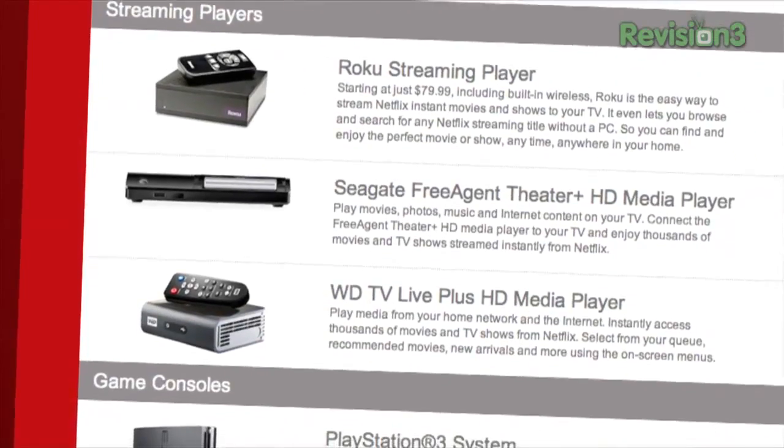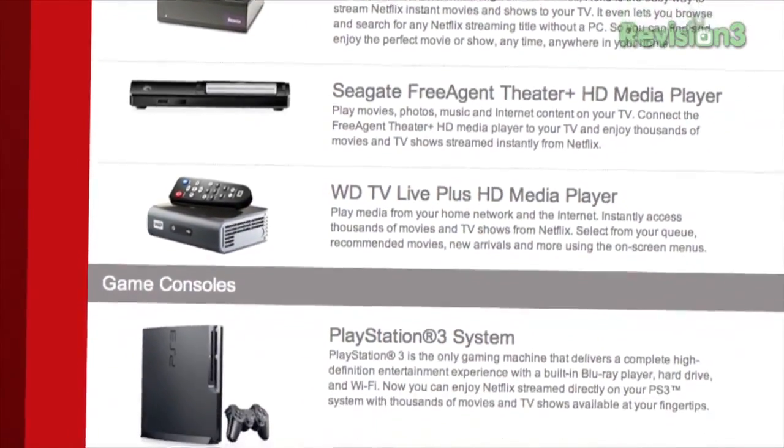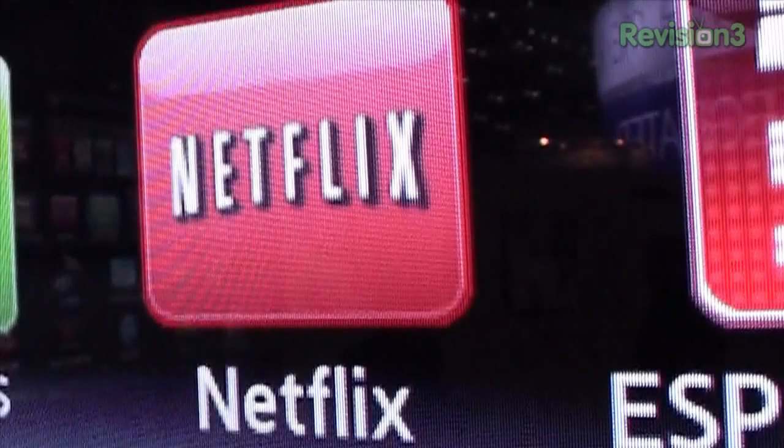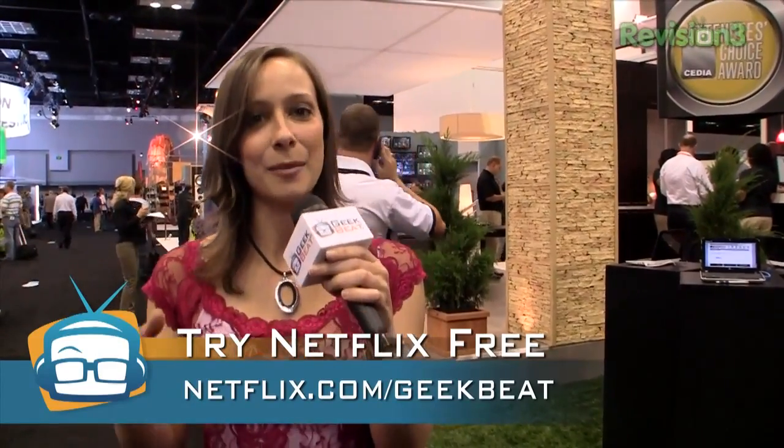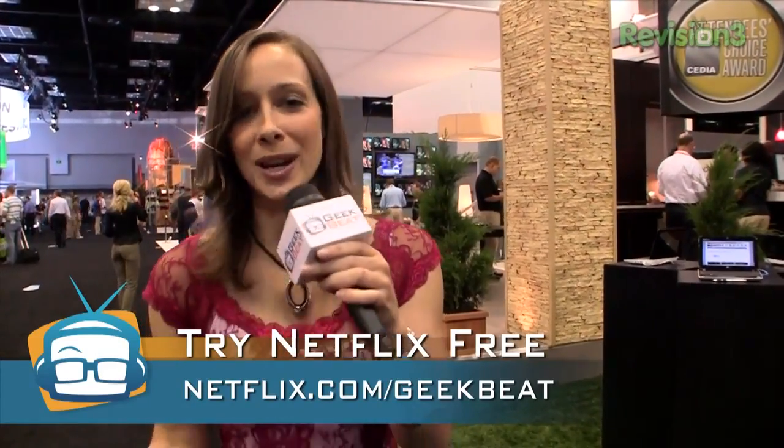You see Netflix pretty much everywhere — on new TVs, on new boxes like the Roku, the BoxyBox, the Samsung smart hubs. They are everywhere. But if you are not using them, you are so missing out. I love, love, love my Netflix and use it all the time on all the different devices. You can get a free trial by going to Netflix.com slash geekbeat. It is a limited time offer, so go now. Netflix.com slash geekbeat.